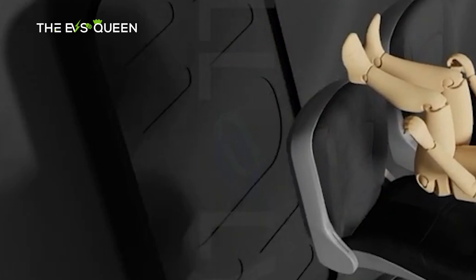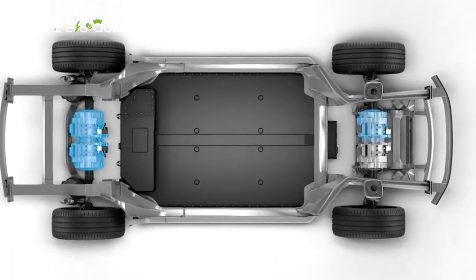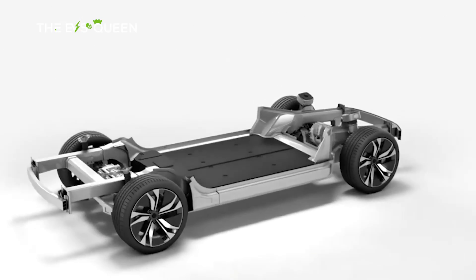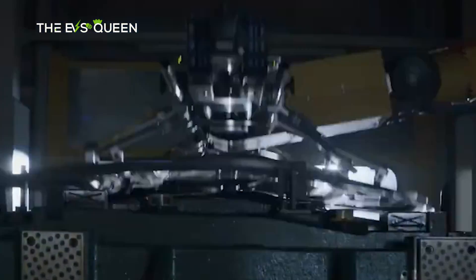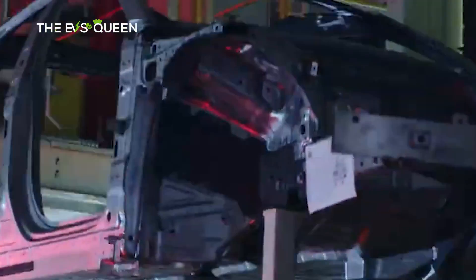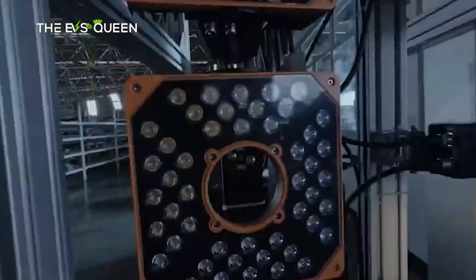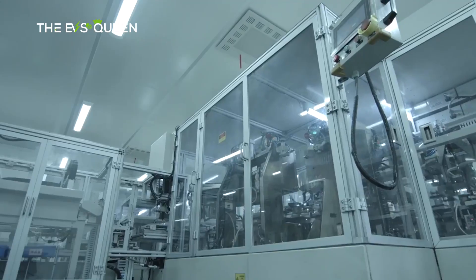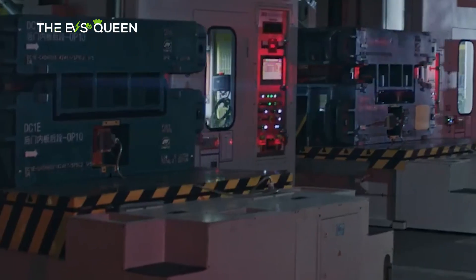The commencement of mass production for the first EV equipped with CIIC is set to begin in the third quarter of the coming year. As CATL navigates this frontier of innovation, speculation looms — will they embark on crafting their own EV, with automakers queuing to brandish their logos? The answer remains elusive, but the intrigue lies in whether CATL can entice more companies into the CIIC project, given the substantial cost reductions and accelerated development cycles it promises.